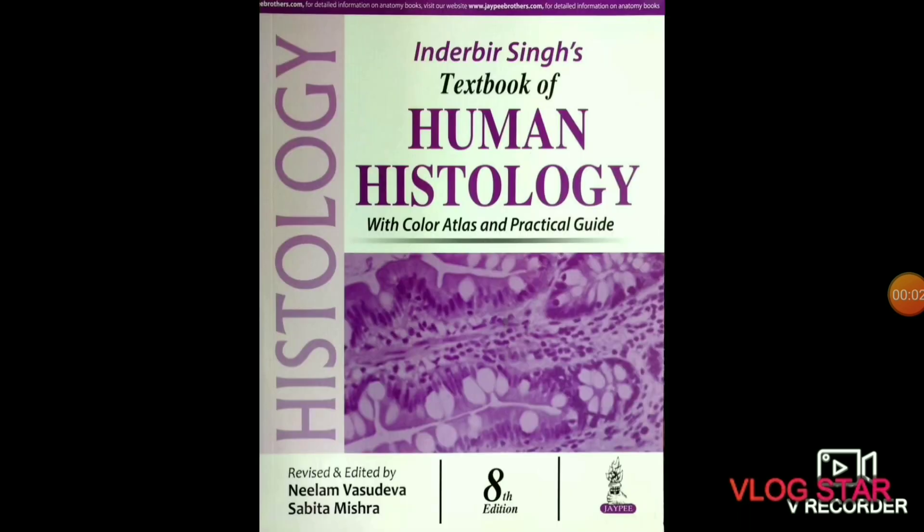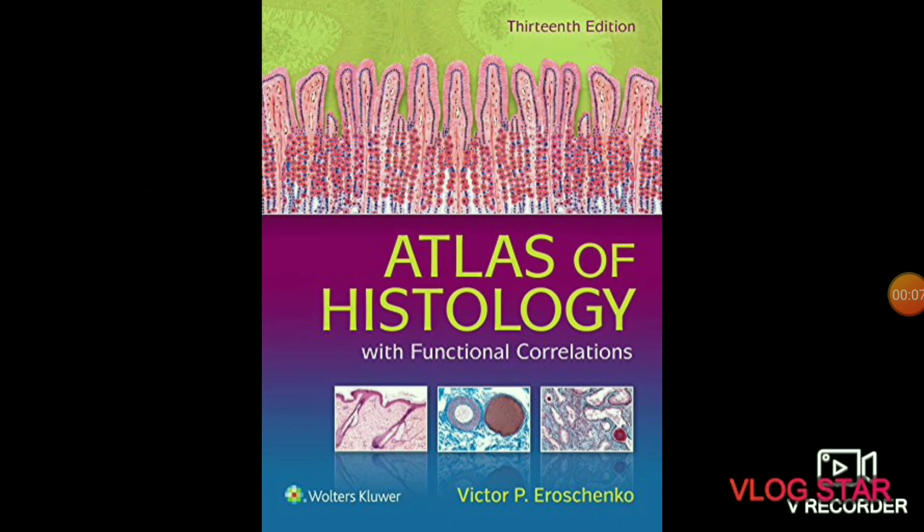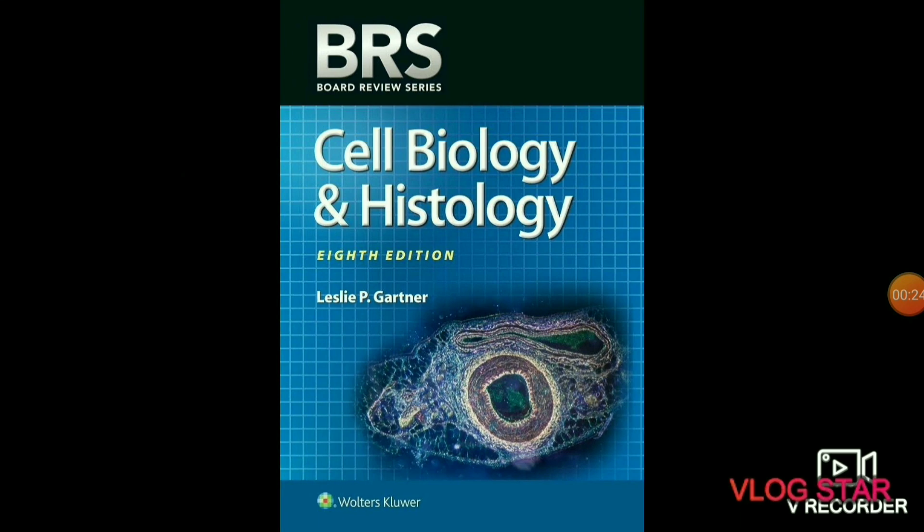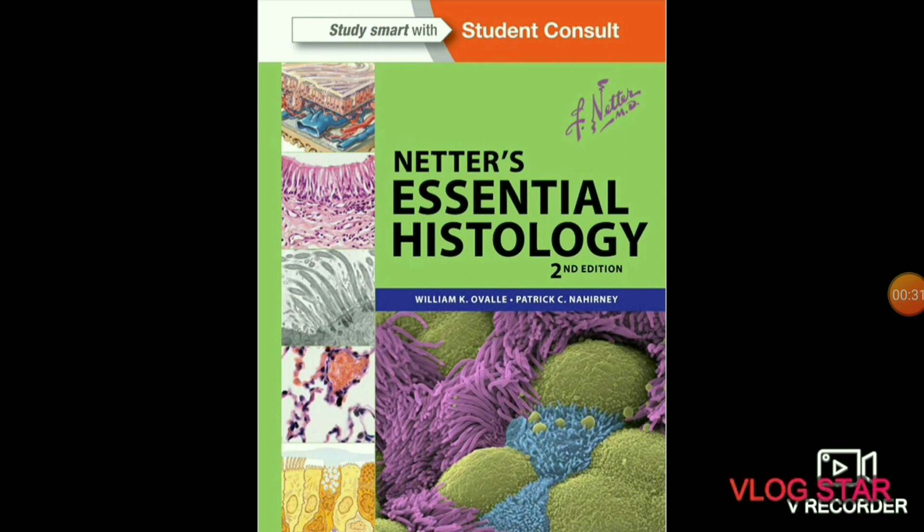The next subject is histology. Histology is the study of the micro-anatomy of cells, tissues, and organs which we can see through a microscope. Histology books include Di Fiore's Atlas of Histology, and Junqueira's Basic Histology Text and Atlas — one of the best histology books with a rating of 4.8 out of 5. Also BRS Cell Biology and Histology, and Netter's Essential Histology.